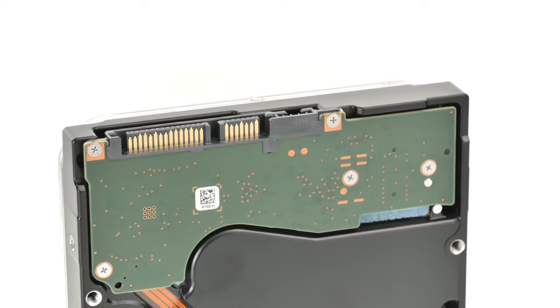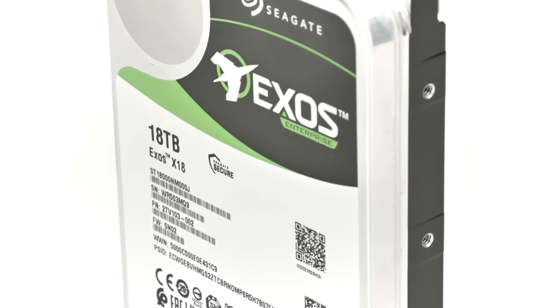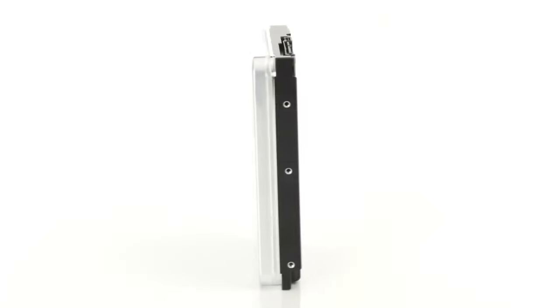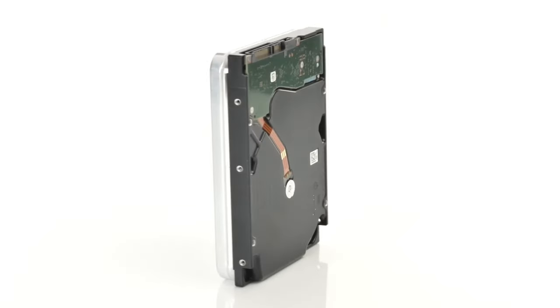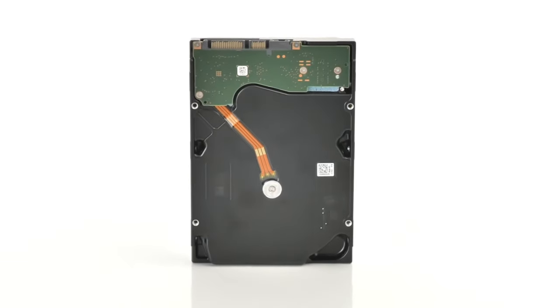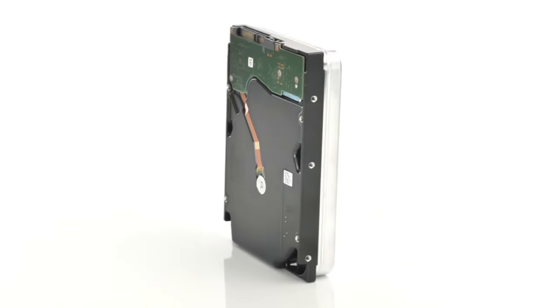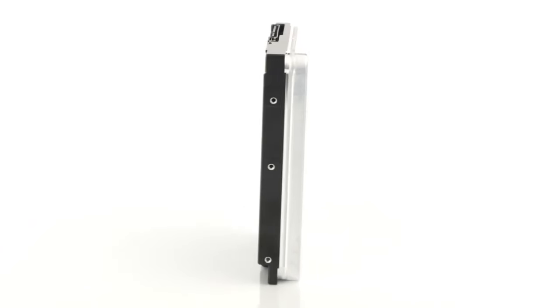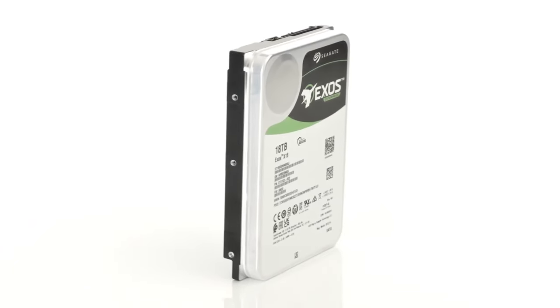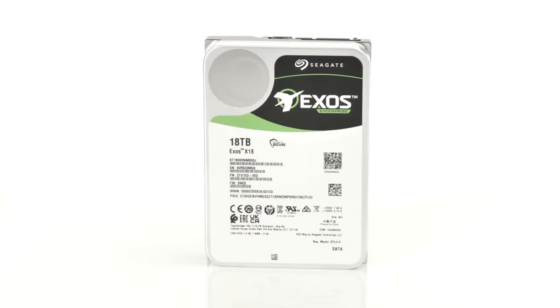Current hard drives use technologies such as PMR for perpendicular magnetic recording and TDMR for two-dimensional magnetic recording, to optimize data write density as well as packing tracks closer together and reducing the size of the magnetic domains that hold each bit. Overall disk density has also been improved by adding more platters, but unfortunately all of these are running into limitations — both in terms of physical room to add platters and the physics of magnetic domain stability as they get smaller.